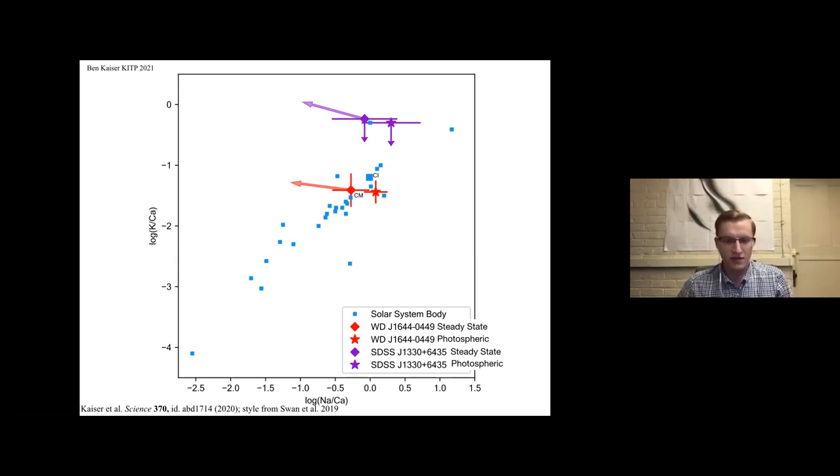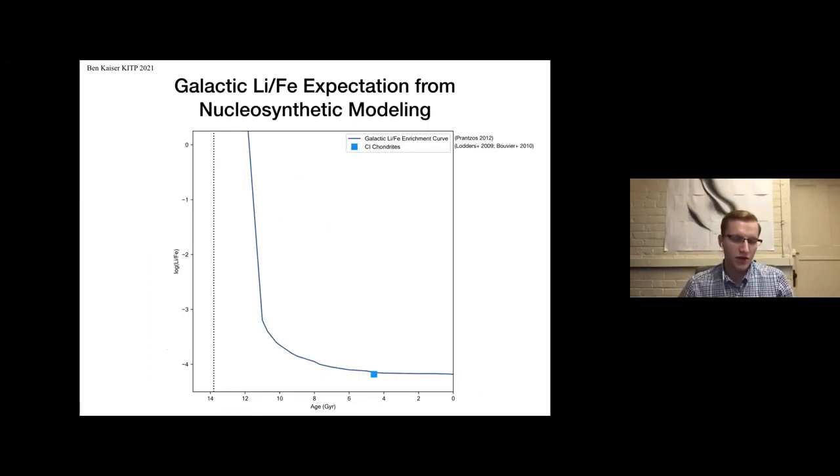Lithium has a different galactic abundance history than all of these other metals because lithium was made in the Big Bang, while other metals such as calcium and iron had to be formed in stars or other processes over time. The implication is that protostellar nebulae older than our own solar system are predicted to have had higher levels of lithium relative to iron and all the other metals. Since lithium started from the Big Bang nucleosynthetic value and iron and other metals had to be made in stars, lithium to iron started high and decreased as time passed to the present values for new protostellar nebulae.